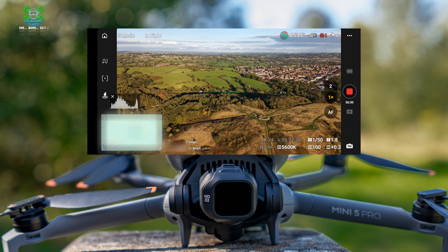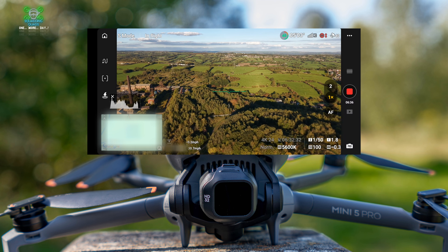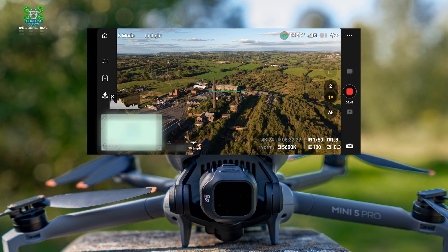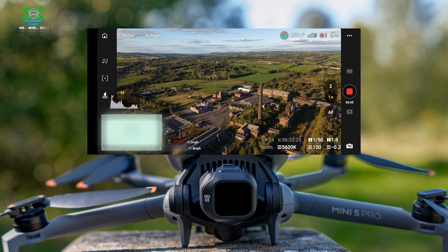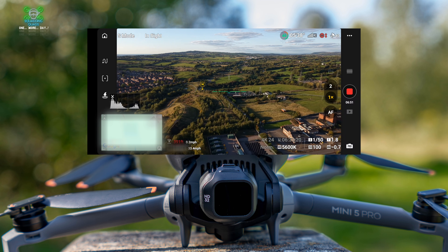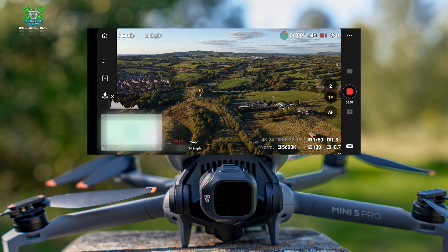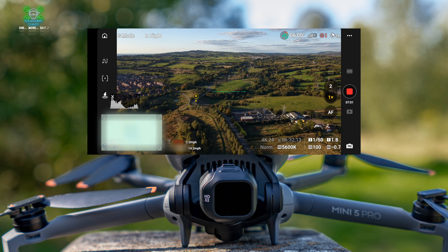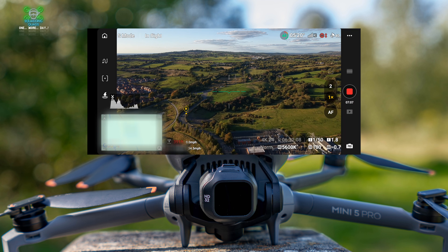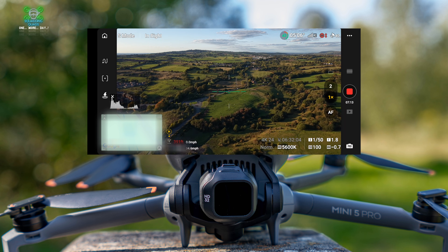That's really important because you need to know — if you're going to do something like this, maybe because you're in high winds or you've got something you need to get done in a certain way — how long it will actually last for. Because that headline figure of 35 minutes sounds brilliant, but it's not always going to be the case in all circumstances. If you are pushing it like this it is going to come down. We've been flying for 6 minutes and 55 seconds and we've got 5 to 6 minutes battery left.